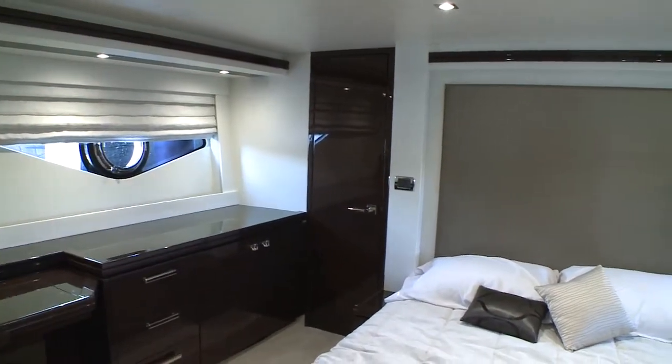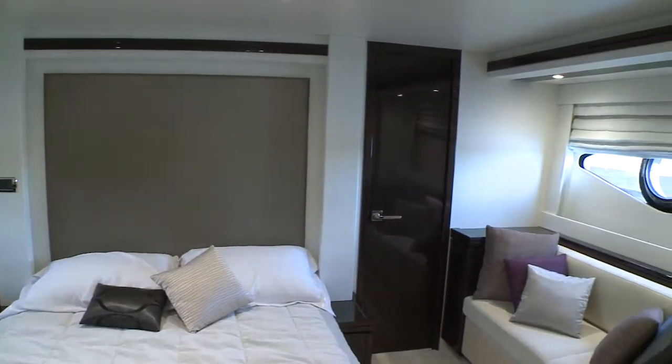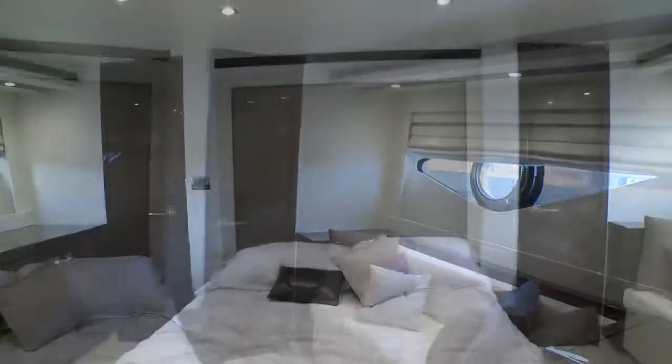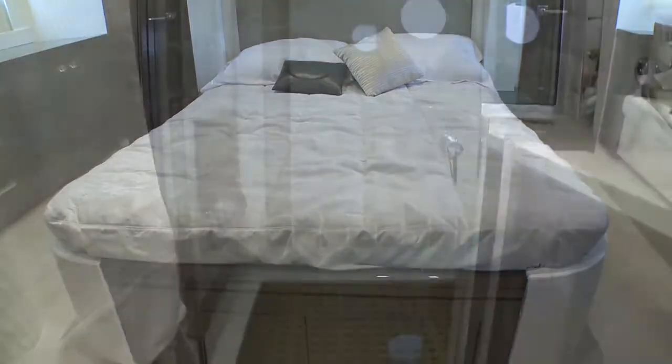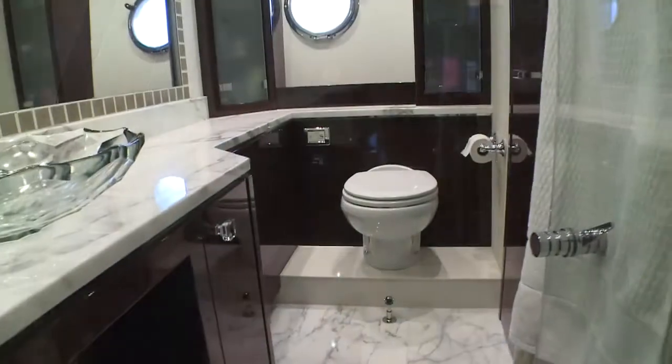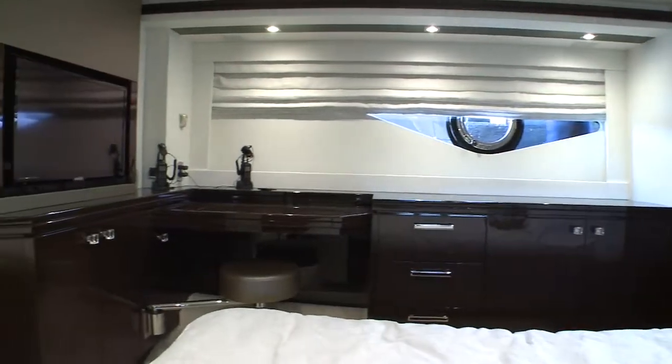Befitting a 68-foot yacht, the 660 has a truly luxurious full-beam master stateroom. Taking advantage of the 17-foot beam allowed Marquee to include a sizable walk-in closet and beautifully appointed head aft of the stateroom. Walnut cabinetry dominates here with built-in seating, computer workstation, entertainment center and multiple drawers and lockers.